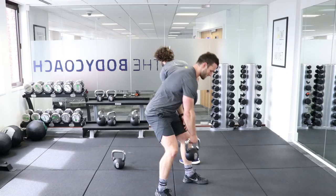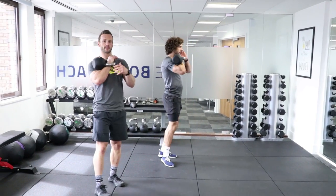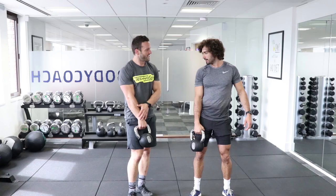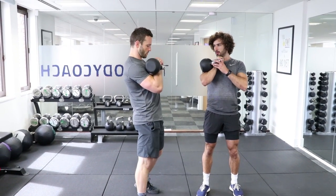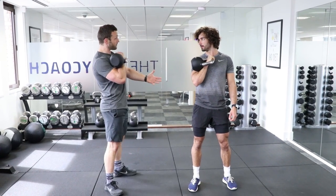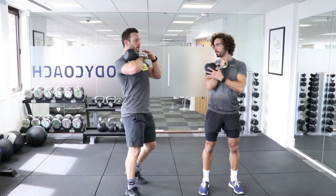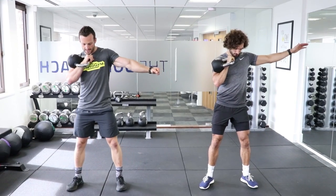Next is the front rack squat. If we learn the front rack position, it allows us to do lots of things like cleans. The kettlebell sits on your forearm with your hand in the middle of your chest and your elbow tucked into your rib cage. It should be a position you feel really comfortable in - like you could walk around like this all day. If your shoulder is fatiguing, you're in a bad position. With the non-working arm, reach out and get nice and tight, then squat from there, trying to stay as upright as possible.